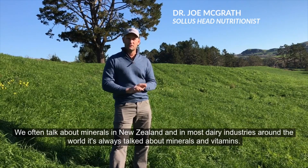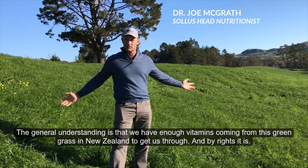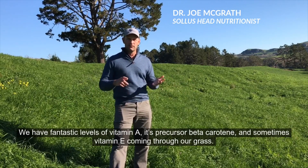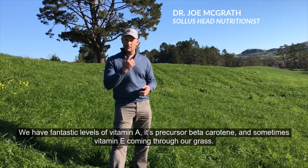We often talk about minerals in New Zealand, and in most dairy industries around the world it's always about minerals and vitamins. The general understanding is that we have enough vitamins coming from this green grass in New Zealand to get us through, and by rights it is. We have fantastic levels of vitamin A, its precursor beta-carotene, and sometimes vitamin E coming through our grass.